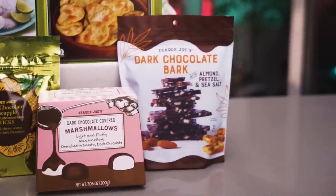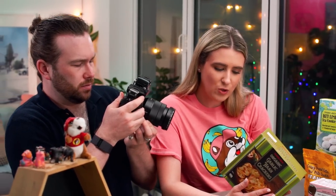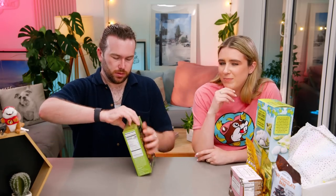We have one savory item and I'm super excited — more excited about this savory than the last one. It's in this box, which looks really old-fashioned. We've got Trader Joe's Organic Garlic Naan Crackers — not garlic bread, garlic naan. Inspired by the flavors of naan, these organic crackers are just the thing for scooping up your favorite dip, topping with cheese, or serving alongside soup. Each crispy naan-shaped cracker is seasoned with garlic, herbs, and salt.